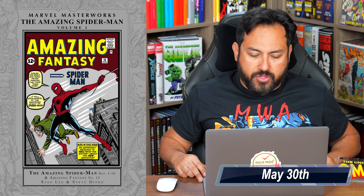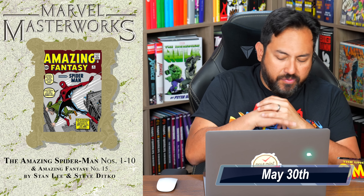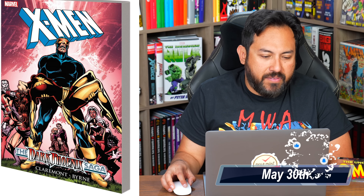That one came out in 2018-2019, I believe. Marvel Masterworks: The Amazing Spider-Man Volume 1 — this is the Remaster Works era. I've done an overview and an advanced look on the channel already, and a comparison to the previous printing and the omnibus editions. This collects Amazing Fantasy 15 as well as Amazing Spider-Man 1 through 10. X-Men: Dark Phoenix Saga is getting a new trade paperback edition collecting issues 129 to 137.